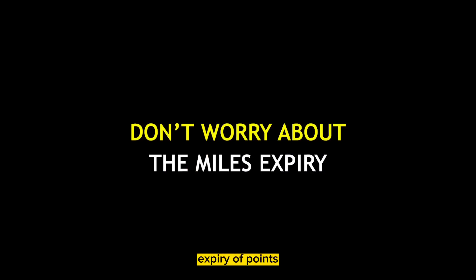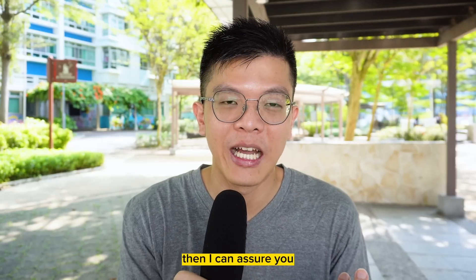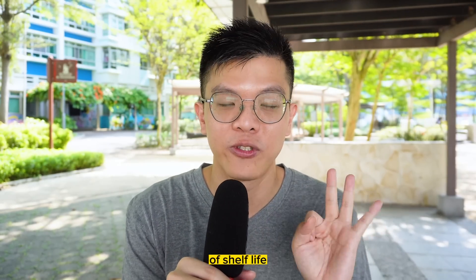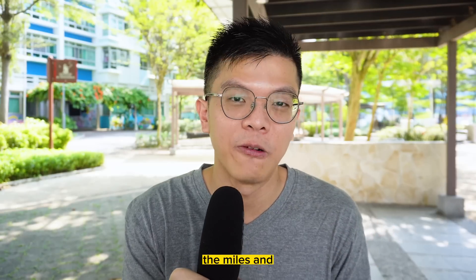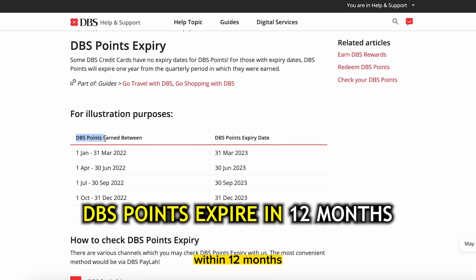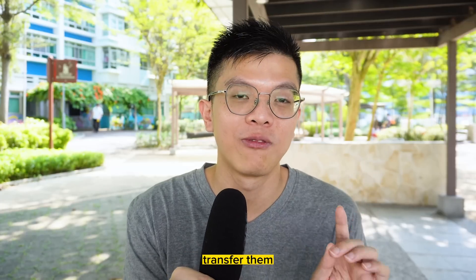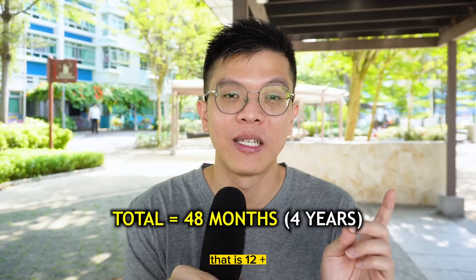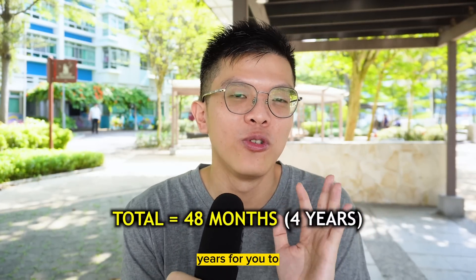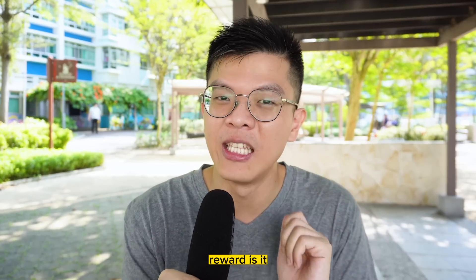For those worried about point expiry, once you transfer points to KrisFlyer you get another 36 months of shelf life. Even using the shortest expiry card — the DBS Woman's World Card at 12 months — that's 12 plus 36 months, giving you 48 months total, or four years to utilize your rewards. Is that enough for you?